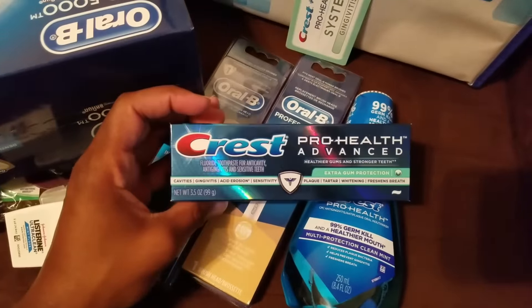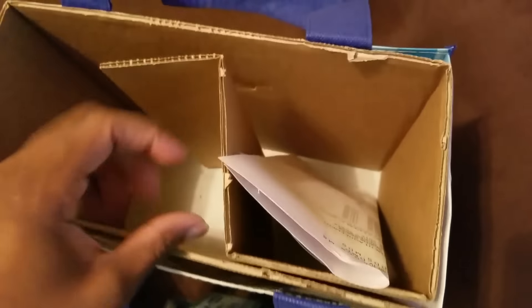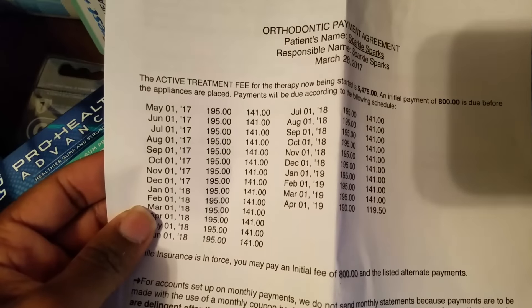Some Crest toothpaste. And here is my payment plan — I paid $800 down and my payments will be $141. Here's my payment schedule right there, and that's a two-year contract type of thing. There's some more floss in here too.